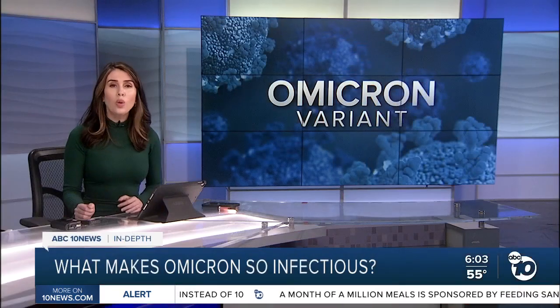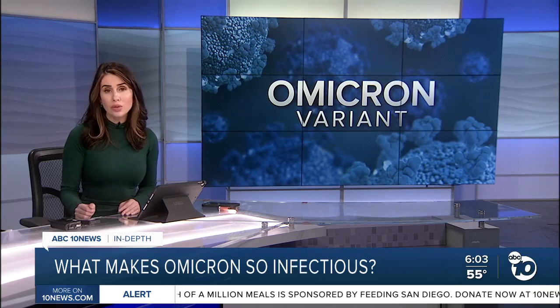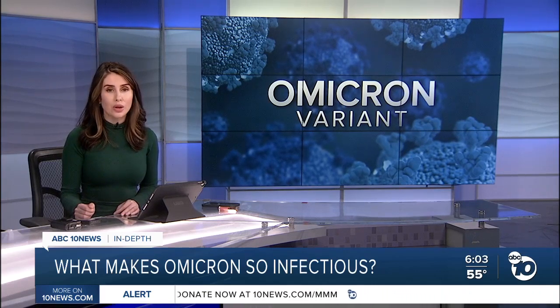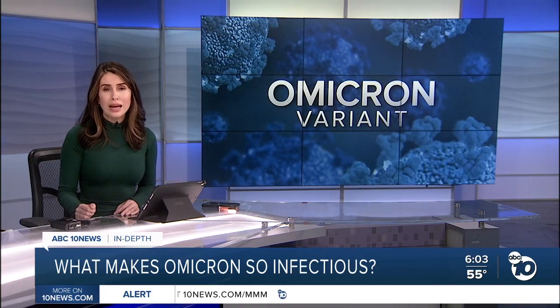Scientists are racing to figure out what makes the Omicron variant so much more infectious than earlier forms of the virus. Researchers now say they've discovered a set of mutations that helps the virus hide from the immune system. ABC 10 News anchor Derek Stahl is going in depth to explain how that knowledge could unlock future treatments.